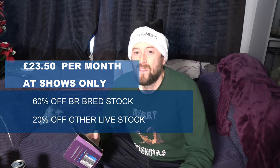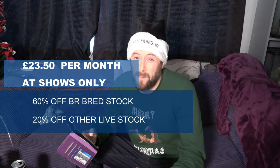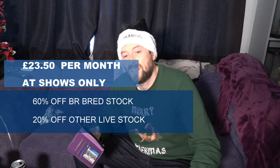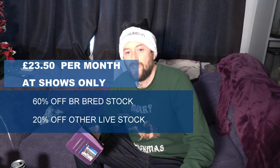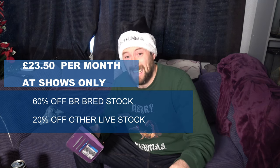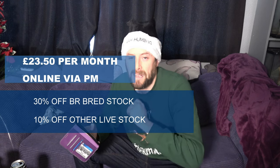The next step is around £23.50 a month — probably a $25 tier originally. At shows you will get 60% off, so over half the recommended value price, off any Bug Realms bred stock. And remember, I'm going to be a little bit cheaper anyway. You're also getting 20% off any other livestock on the table, so even a £100 tarantula I haven't bred myself comes down to £80. If purchasing from me online, it'll be 30% off anything I've bred myself and 10% off any other livestock.